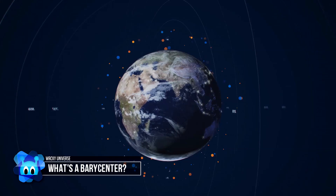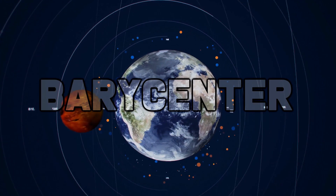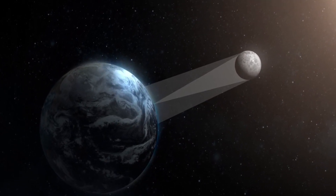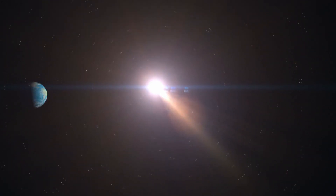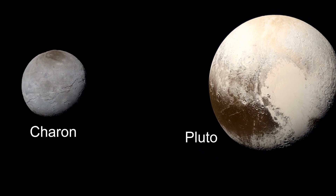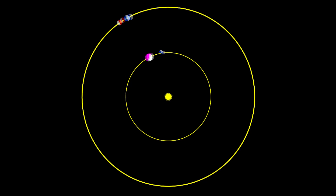Any given pair of bodies that orbit each other will circle around a common center of mass called the barycenter. For the Earth-Moon system, Earth is huge while the Moon is comparatively small, so the barycenter is inside Earth — as expected for most moons and planets. Pluto and its largest moon Charon are very similar in size. As a consequence, and unlike most other planet-moon systems, the barycenter is outside of Pluto, the larger of the two. The way they orbit each other is more like a pair of big and small dance partners at a square dance, spinning at arm's length.